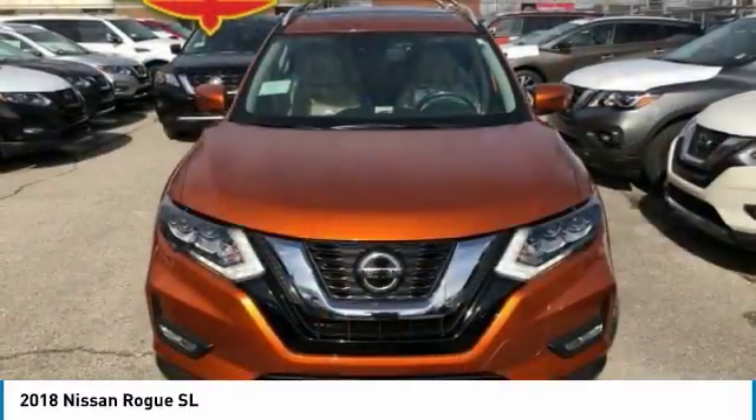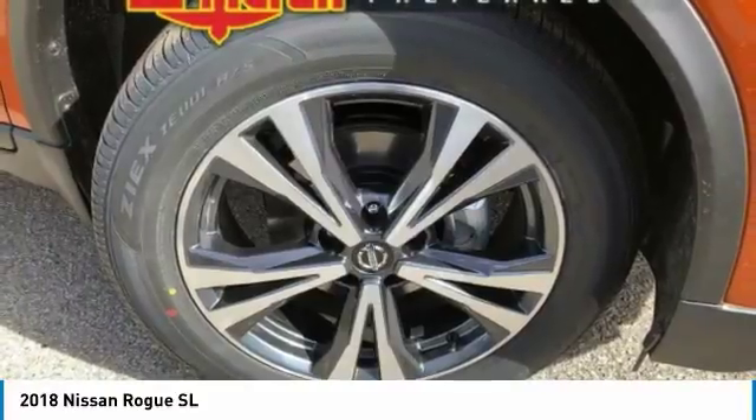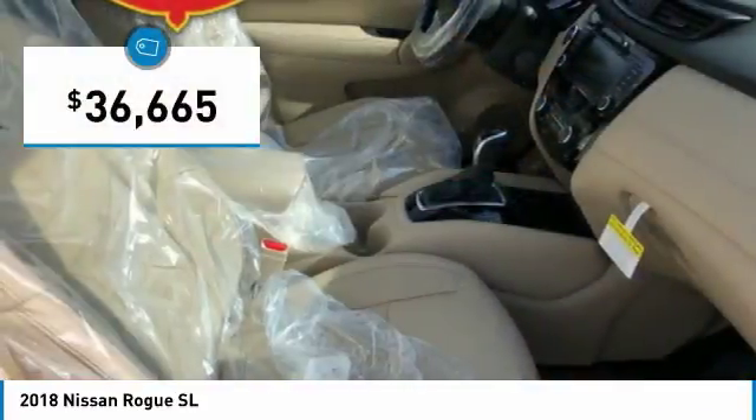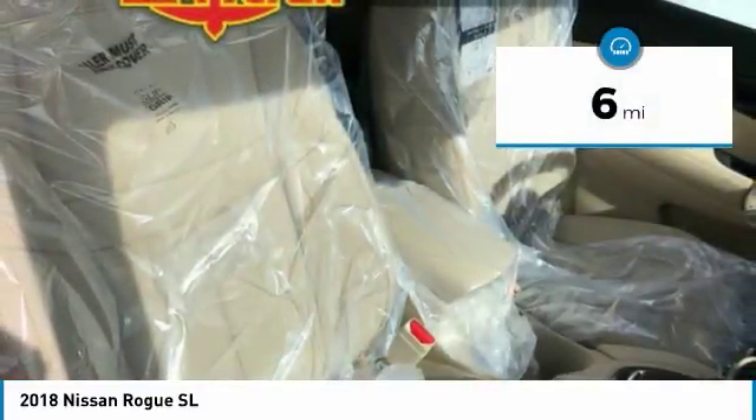With a 5-star side impact safety rating and confident handling, the Rogue is more than you expect and everything you deserve. And is priced below $40,000. This vehicle has less than 100 miles. Here are some of this vehicle's great options.